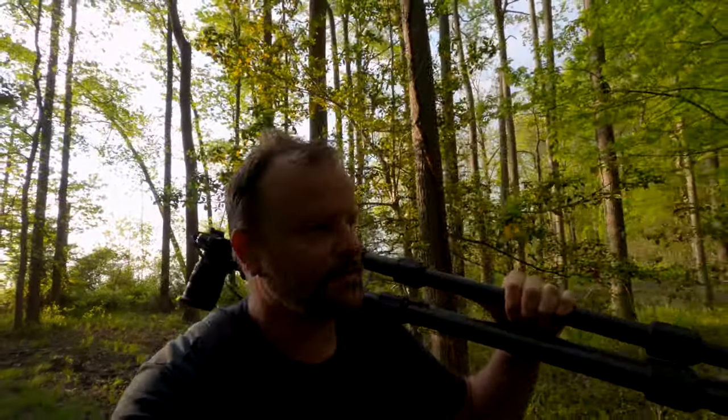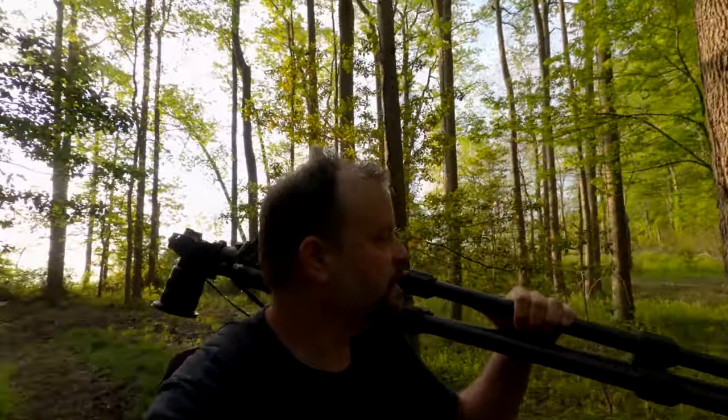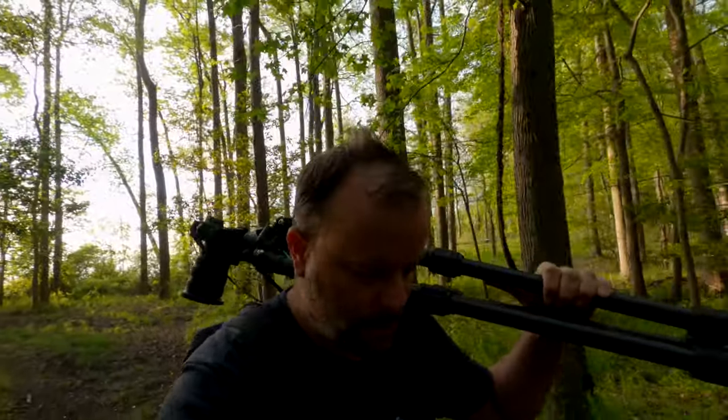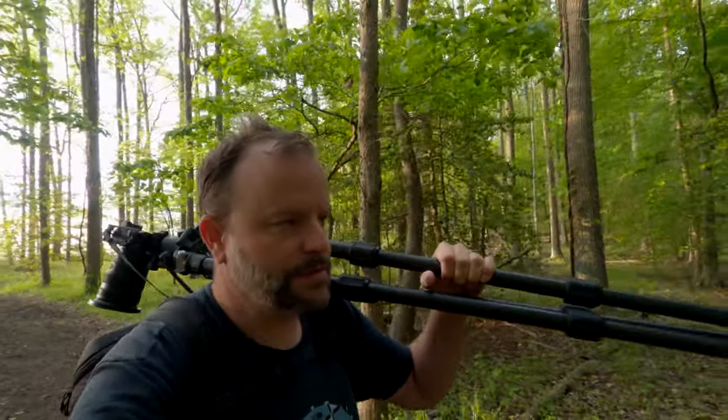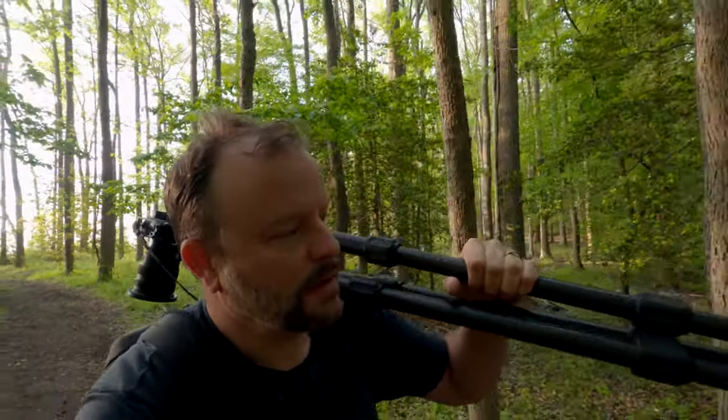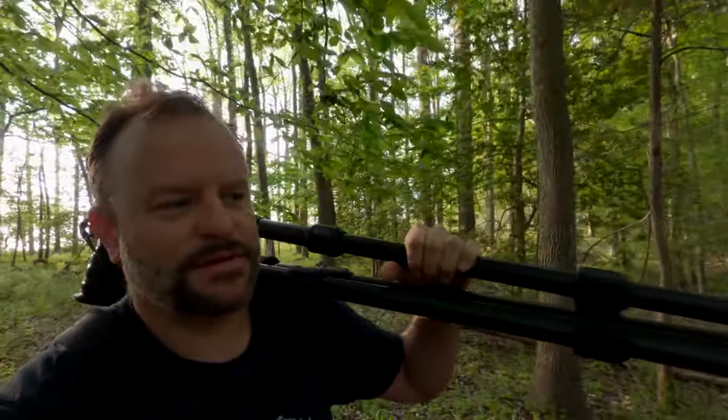I wrote a blog post once about woodland photography and the difficulties of doing it correctly — trying to visualize before you even trip the shutter what you want to see in the end photo. I think that's a really important point. I was just shooting some trees and it dawned on me that I hadn't really tried to visualize it fully. So I'll check back in in a bit.